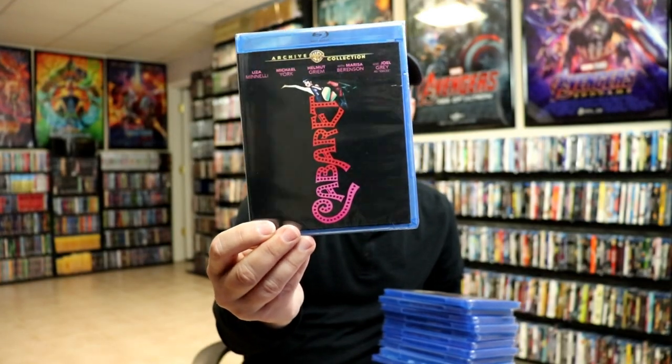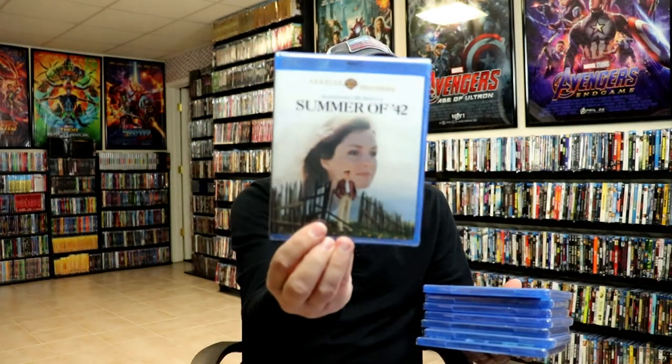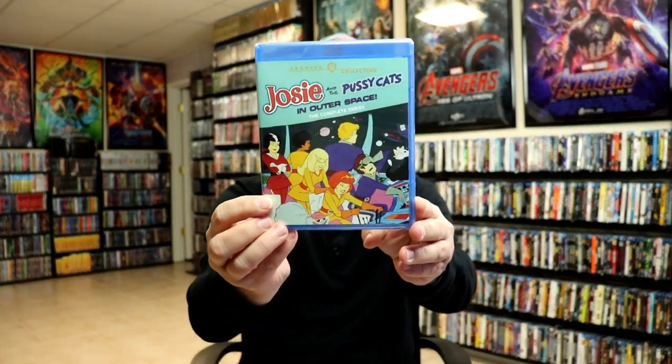Also from Warner Archive, I finally got my order. I got Cabaret, Gaslight, Leatherface: The Texas Chainsaw Massacre Part 3, Summer of '42, Night School, Room for One More, The Man Who Would Be King, The Tex Avery Screwball Classics Volume 2, The Curse of Frankenstein, Josie and the Pussycats: The Complete Series, and Josie and the Pussycats in Outer Space: The Complete Series. So those were all from Warner Archive.